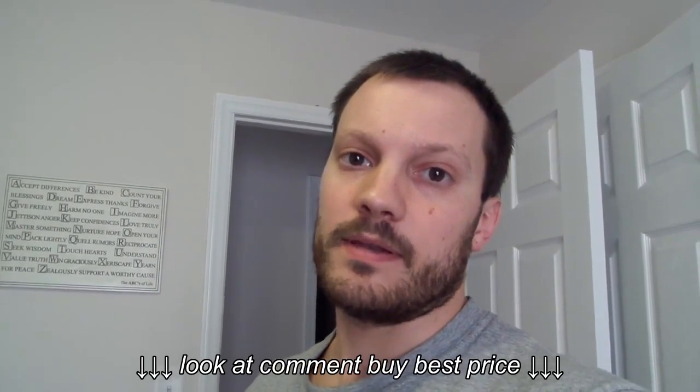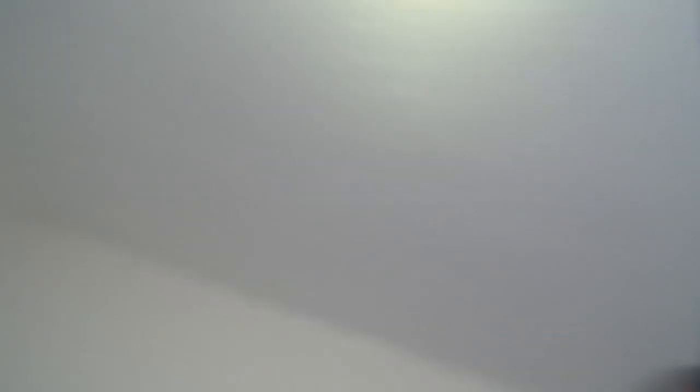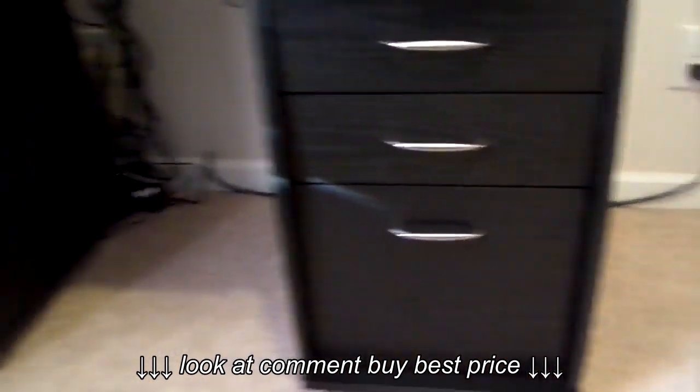My PC is really slow and I need to update my equipment, but I'll go ahead and show you my updated desk and monitor. This is a Techni Mobile desk that I bought from Walmart.com.